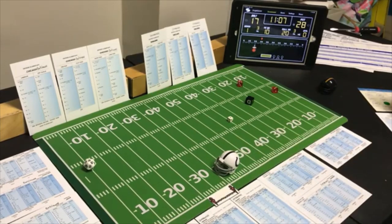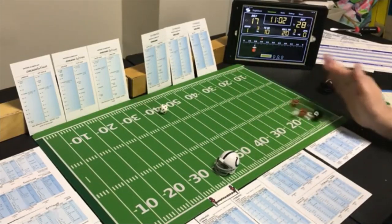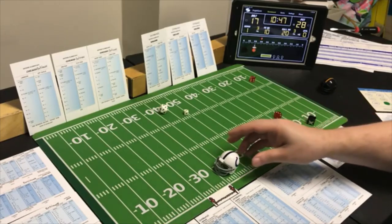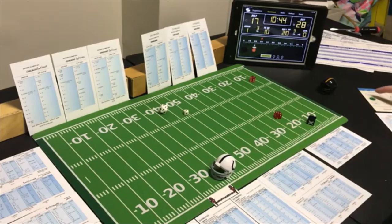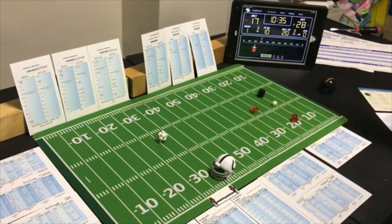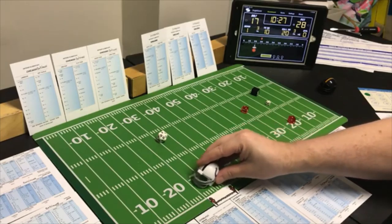End run with the halfback, 11:05 left — looking for the pass — a 6 end run on the halfback — only 2 yards. Second and eight — flat pass to the tight end. Pittsburgh looking for the pass — a 3 flat pass on their defense — 29 yards! Big pickup. First and goal at the Pittsburgh four.